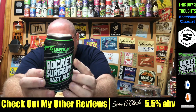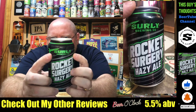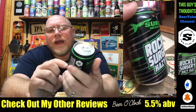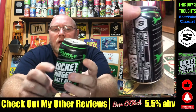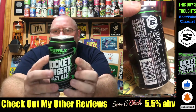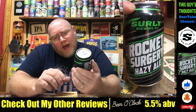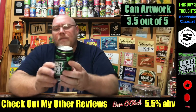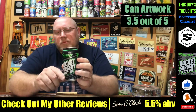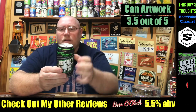Get a look at this artwork. You see the Surly logo up there. Got the little rockets blasting off, leading a little trail of silver stripes across the can. This is coming in at 5.5% alcohol by volume. As far as the artwork, it's pretty good — I'm going to give it about a 3.5 out of 5. I kind of like the simplicity of the name: Rocket Surgery. Hazy L.